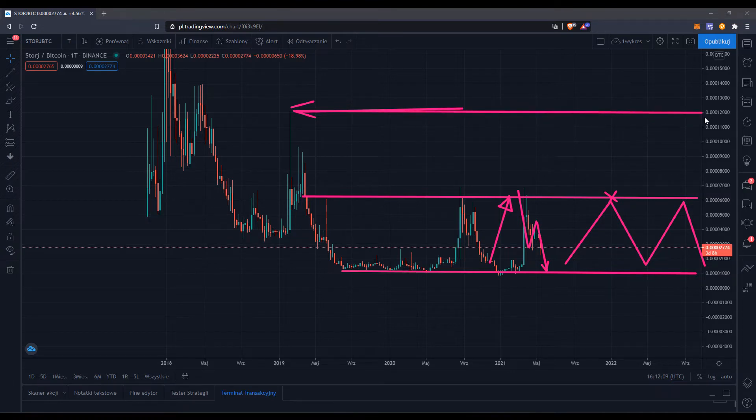Looking further to the left, we have some supply around 11,000 and 12,000 satoshi. That's quite interesting because if and when we break through the 6,000 satoshi supply line, we might double the original range and hit 11,000 or 12,000 satoshi, based on the weekly chart.